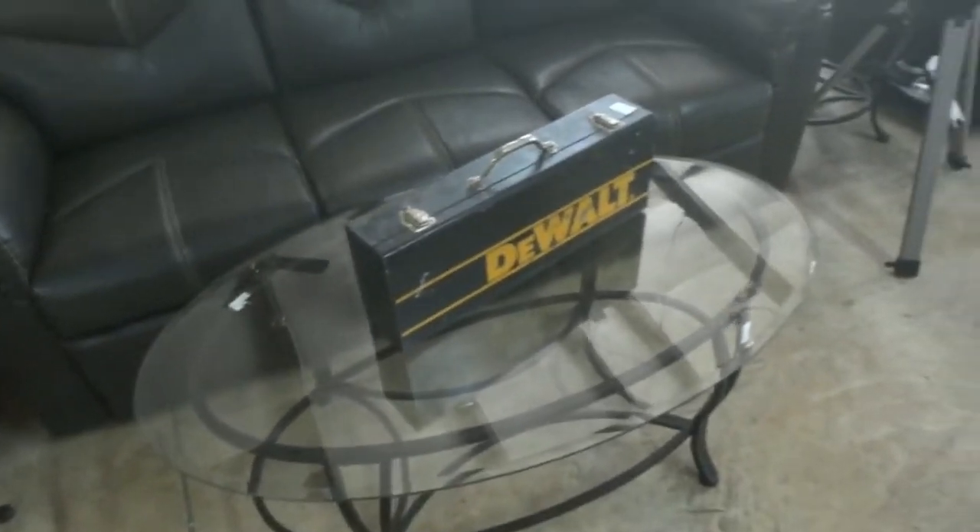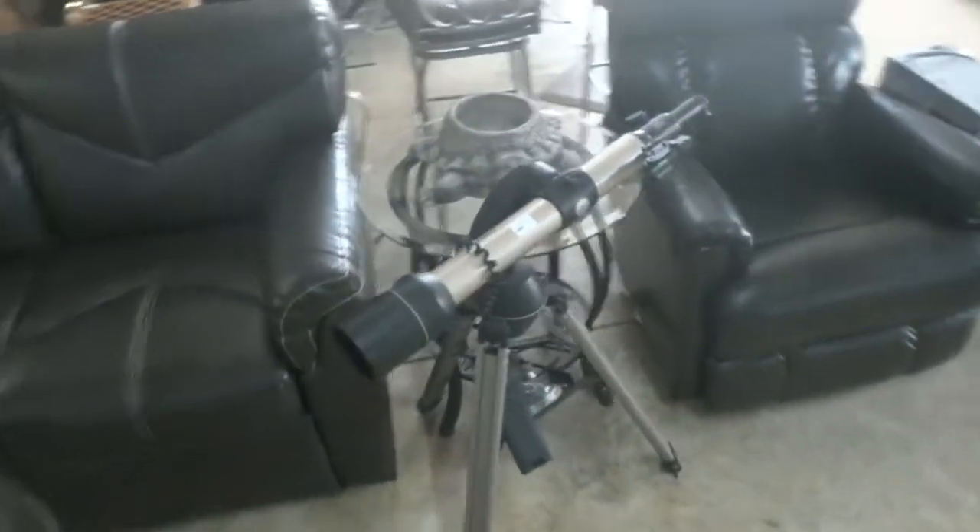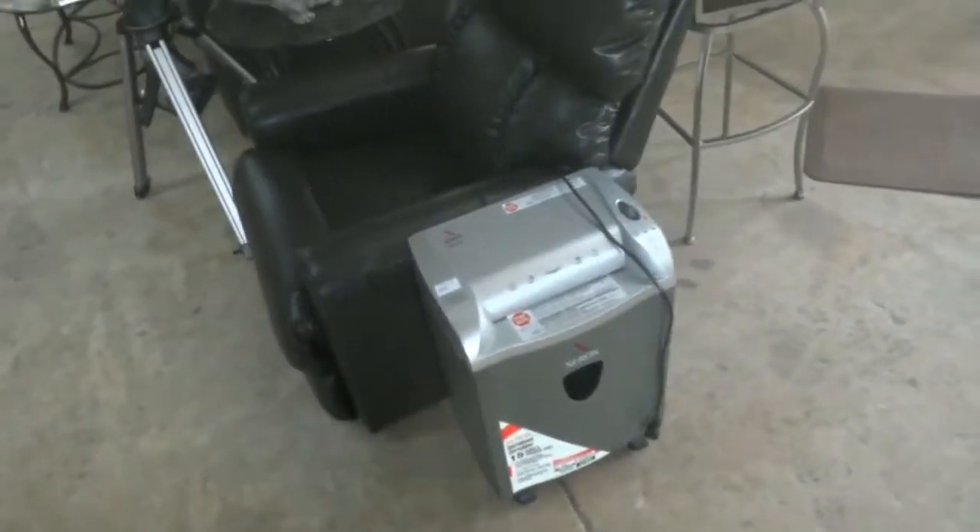Some block planes have come in, as well as a DeWalt Sawzall, and a three-piece cocktail table set. Here we've got a nice little Tasco telescope and a Xerox shredder.